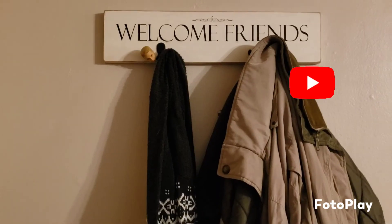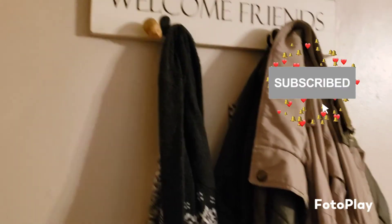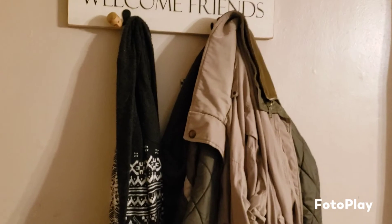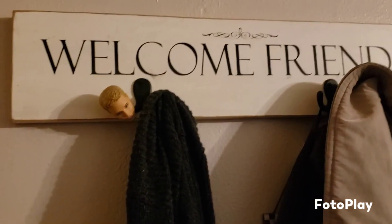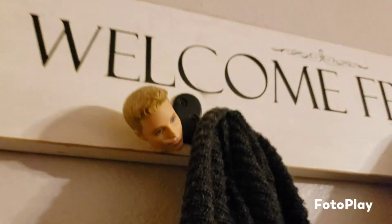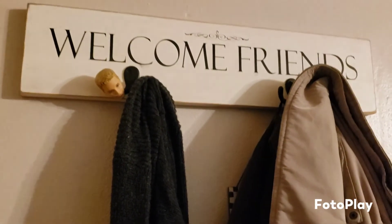It's starting to get chilly, so coats and sweatshirts will be a pretty common thing to grab — so welcome, friends! Ken head is here waiting to help warm you up.